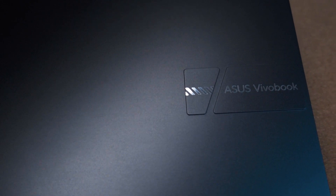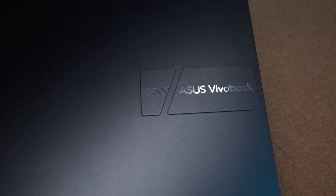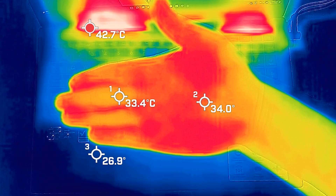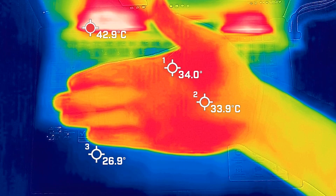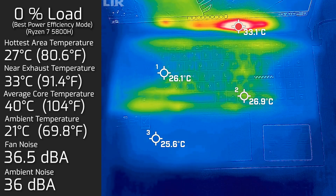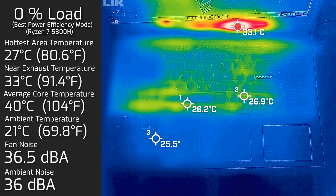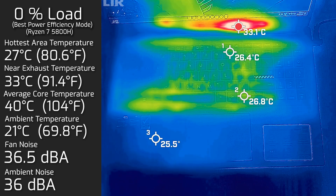For temperatures and fan noise, my ambient room temperature was 21 degrees Celsius and ambient room noise was 36 decibels. As always, the average human hand is anywhere between 33 to 34 degrees Celsius, just to give you background on how hot or cool a computer can be. At idle, the hottest area on the keyboard was 27 degrees Celsius, fan noise hit a maximum of 36.5 decibels — practically quiet — and the average internal core temperature was 40 degrees Celsius.